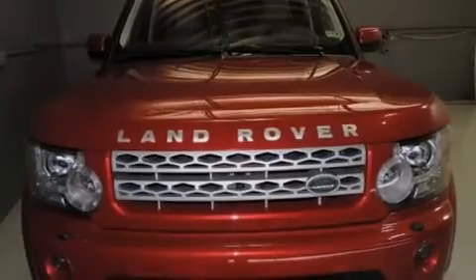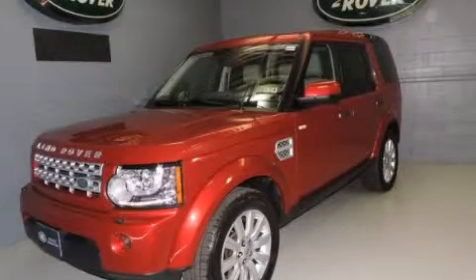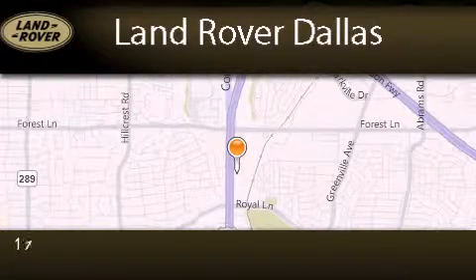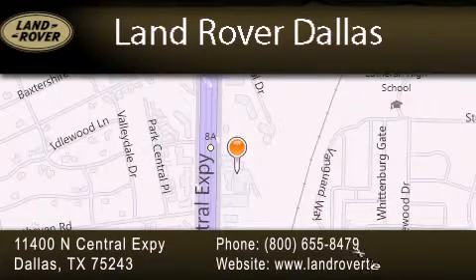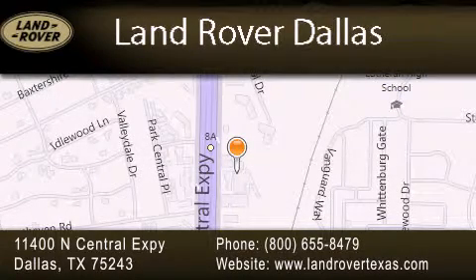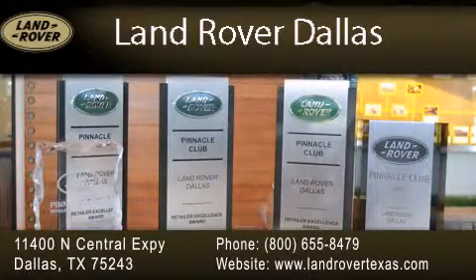We invite you to contact us today to learn more about this vehicle. Land Rover Dallas is located at 11400 North Central Expressway in Dallas. Our goal is to exceed all of your expectations to ensure that you'll return for future visits. Experience why Land Rover Dallas has earned the Pinnacle Award, the highest award bestowed upon Land Rover centers for truly exceptional customer service.